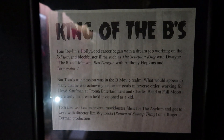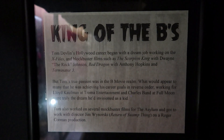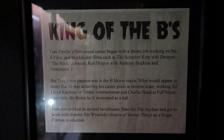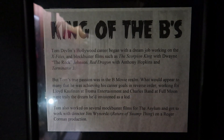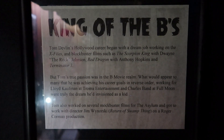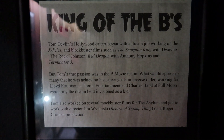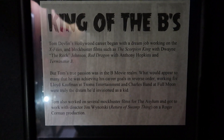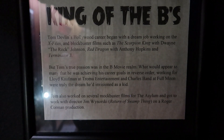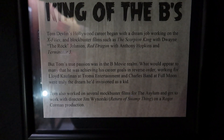I want to read a little bit over this so that you could know more about Tom Devlin. Tom Devlin's Hollywood career began with a dream job working on The X-Files and blockbuster films such as The Scorpion King with Dwayne 'The Rock' Johnson, Red Dragon with Anthony Hopkins, and Terminator 3. But Tom's true passion was in the B-movie realm. What would appear to many as achieving his career goals in reverse order — working for Lloyd Kaufman at Troma Entertainment and Charles Band at Full Moon — were truly the dream he'd envisioned as a kid.